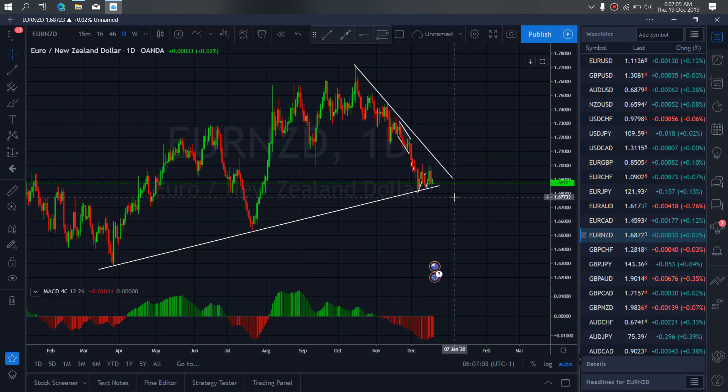On Euro New Zealand for today, we are presently still on this correction. We expected them to tag this top yesterday before they dropped, but they did not tag this low, which means we are seeing the correction. So this was the A, this is now the B down. We expect the C to climb back up to make the flat for the drop.